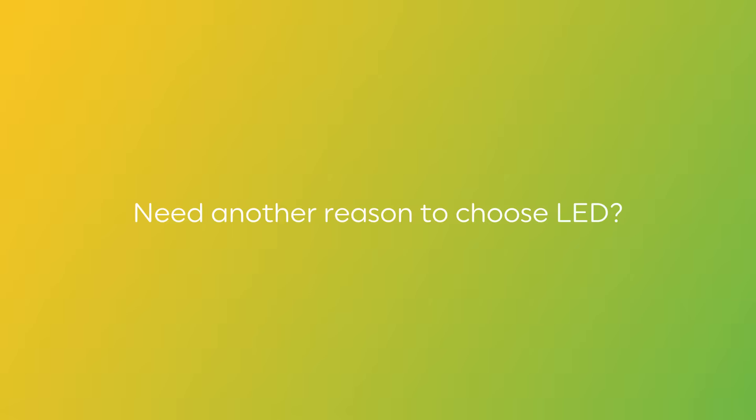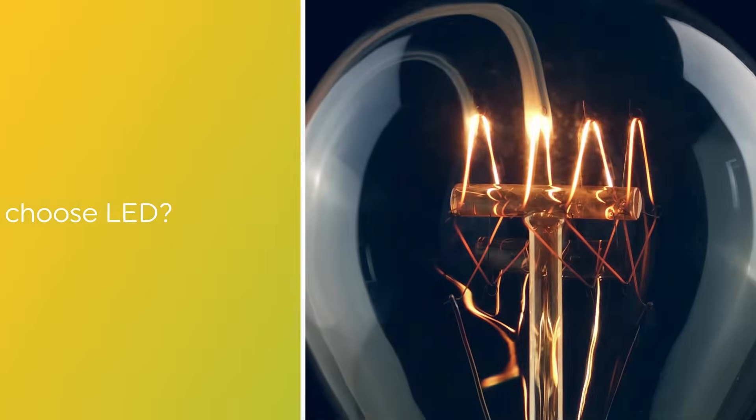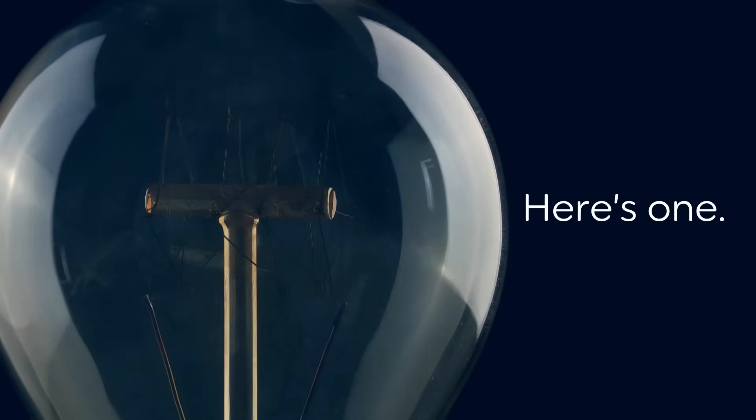Need another reason to choose LED? Happy shopping!